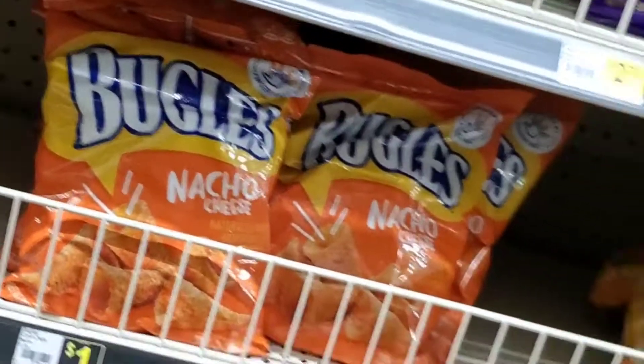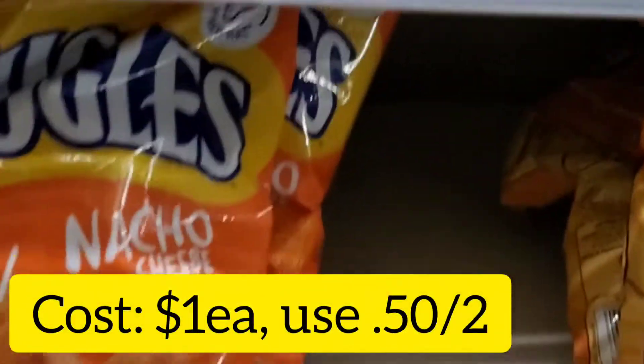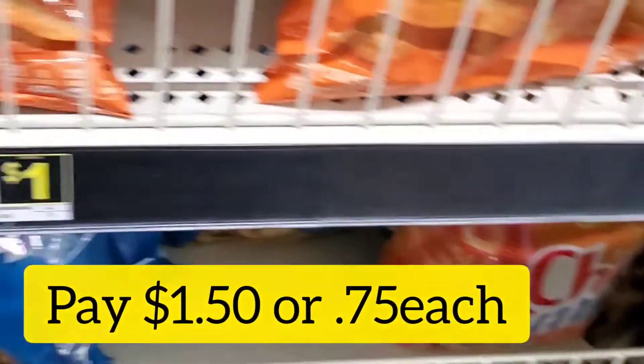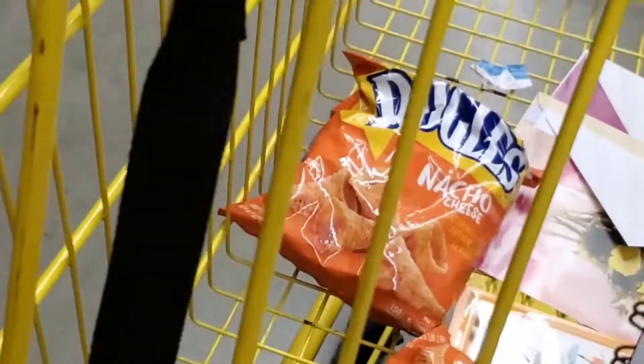I was going to pick up my ice cream but I want to hold it to the end. So I'm going to go ahead and pick up my Bugles right now — they are priced at a dollar and I have a 50 cents off two coupon, which will make me pay $1.50 total, or 75 cents each for each bag of Bugles. I did this deal last week so I thought I'd revisit it again.